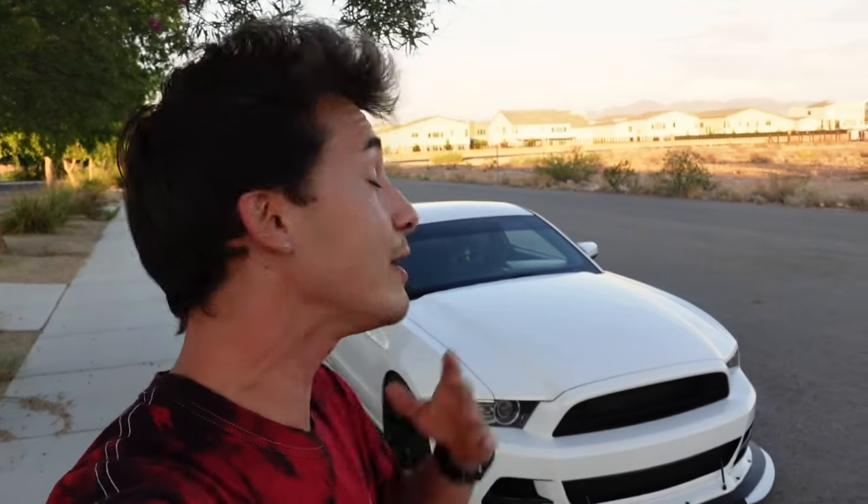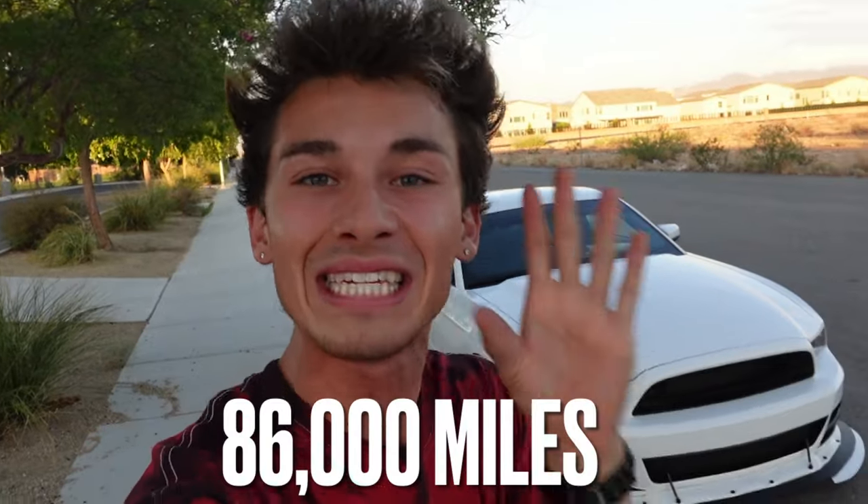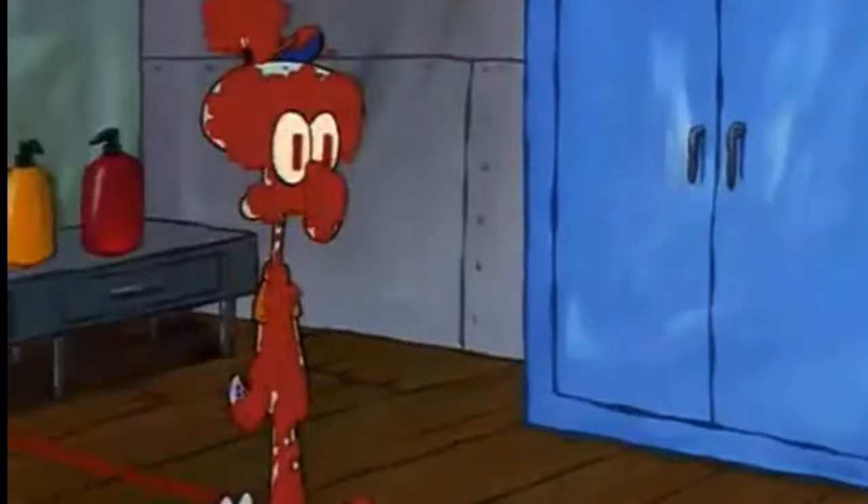Welcome back to another video. Today we're going to be talking about the issues I've had to deal with on my Mustang after 86,000 miles. You might be questioning why after 86,000 miles — the reason is because it seems like everything hit the fan with this car at that point. I'm already starting to notice the issues creep up as the mileage keeps climbing.